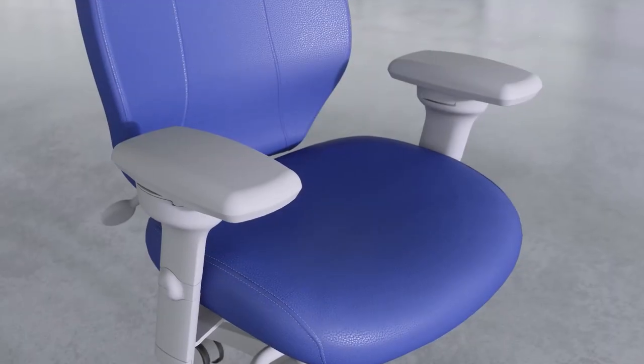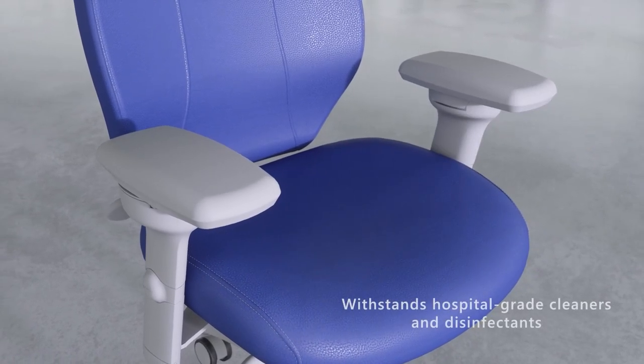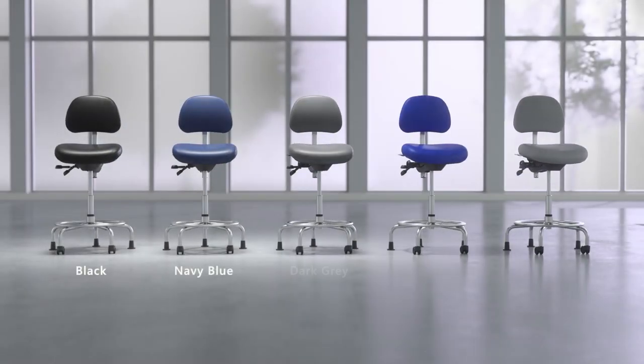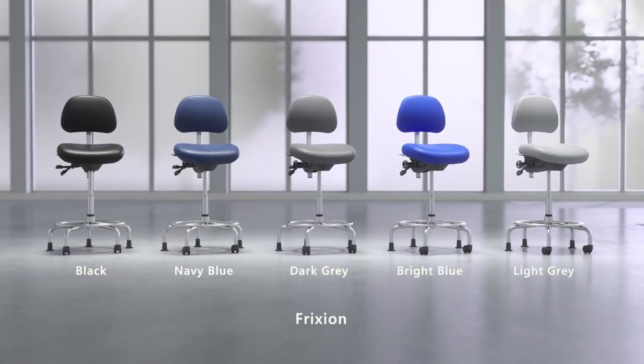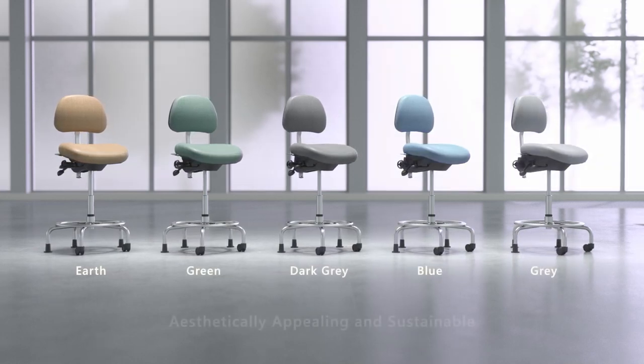Friction is easy to clean, ensuring a hygienic seating surface for healthcare workers and patients. With a variety of colors and a PVC-free option available, Friction combines functionality, safety, and style seamlessly.